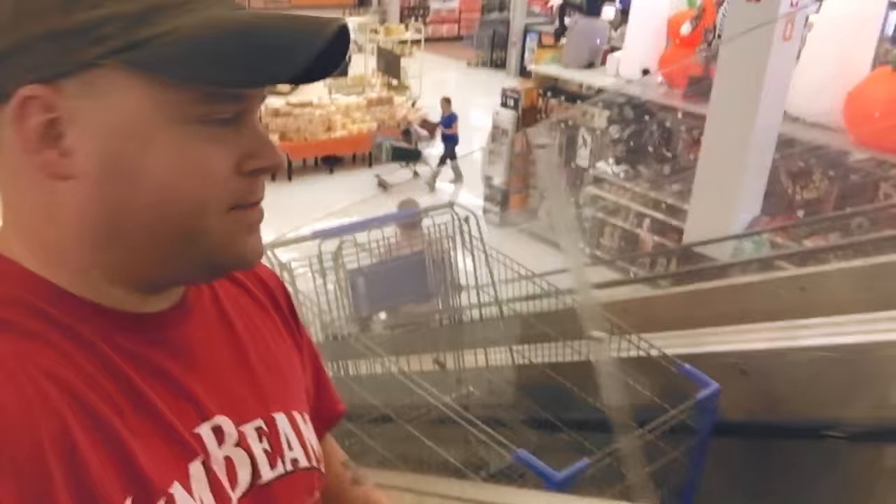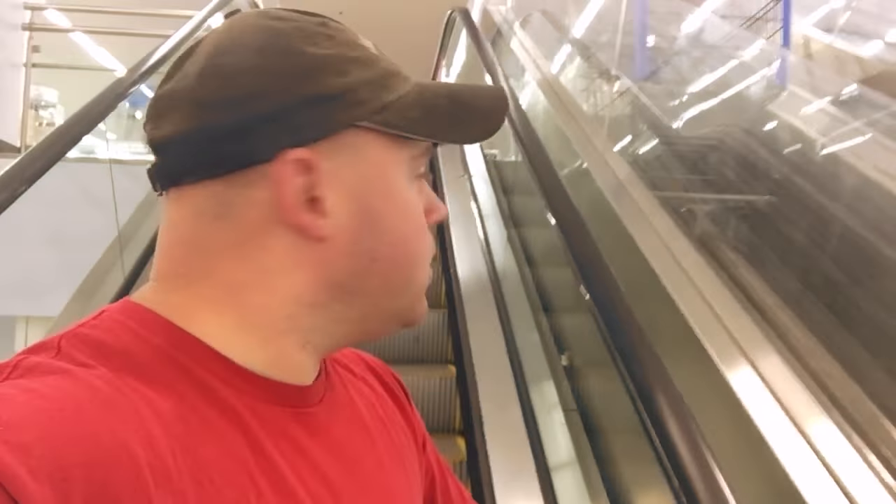I'm traveling with my cart up an escalator. Okay, now I'm traveling down. I feel like I could do this all day. I broke it — my cart's not moving. Oops.